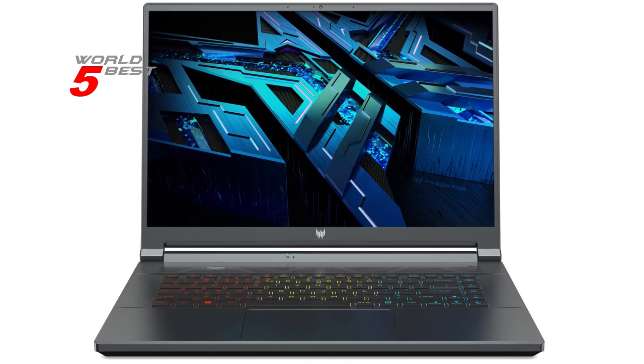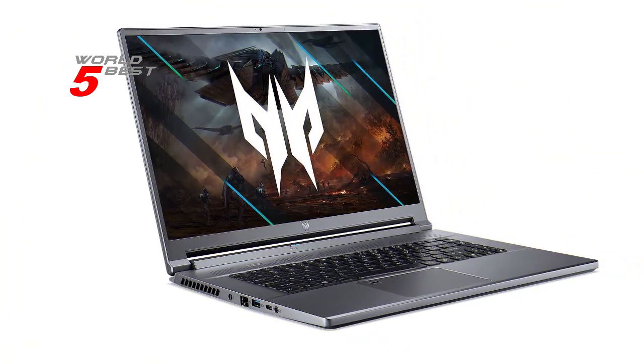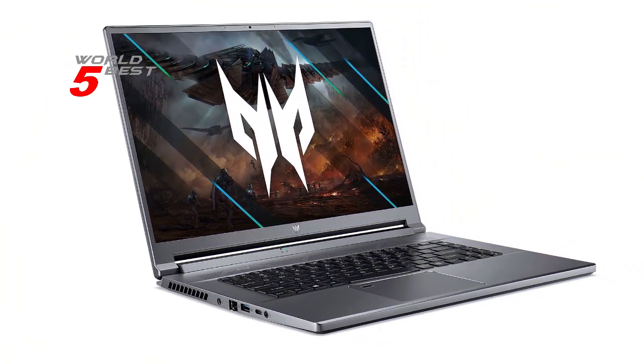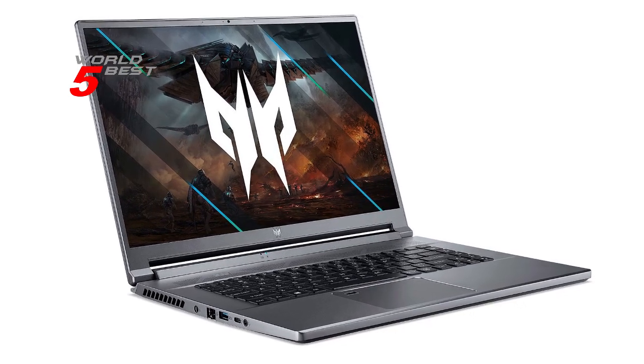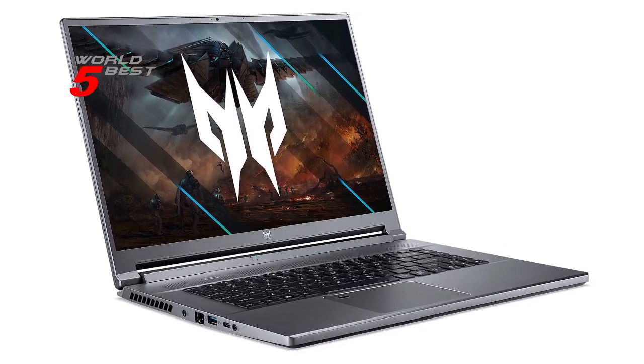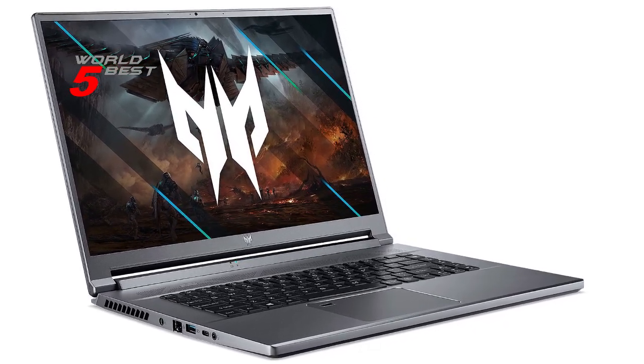And when it comes to gaming, the latest NVIDIA GeForce RTX 3080Ti graphics card with 16GB of dedicated GDDR6 VRAM will take your experience to the next level with NVIDIA Advanced Optimus, Ray Tracing Cores, Tensor Cores, and DirectX 12 Ultimate support.